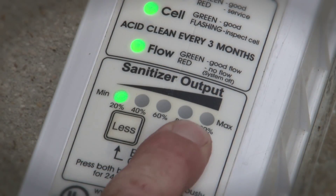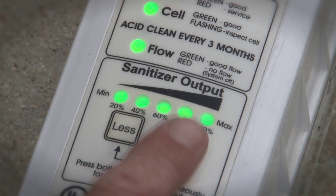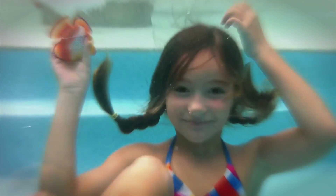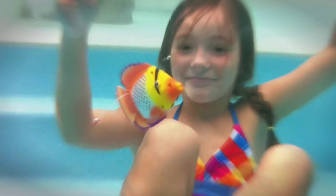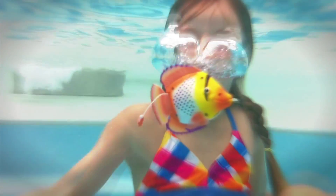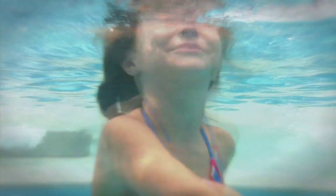By generating a constant and consistent supply of fresh chlorine, IntelliChlor helps eliminate unpleasant chemical pool odor, stinging eyes, dry skin and the other byproducts of traditional chlorine use.